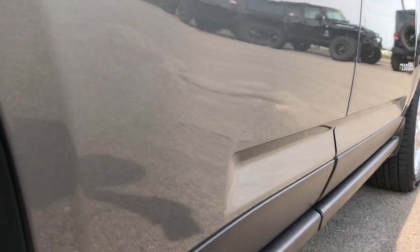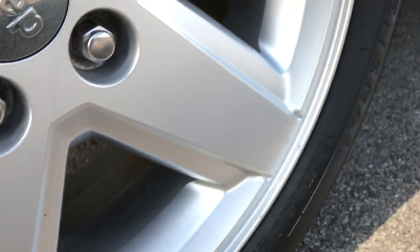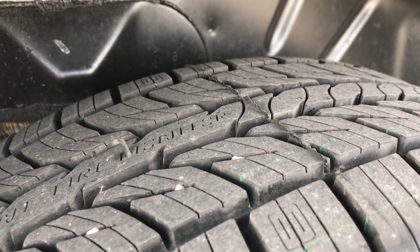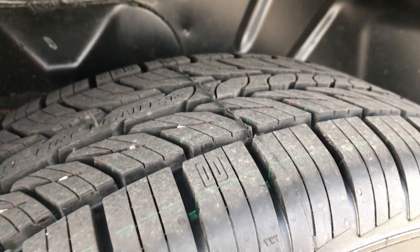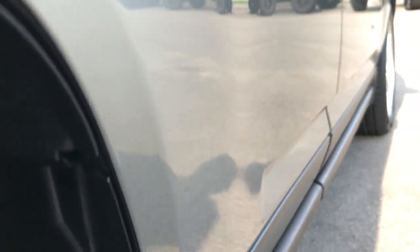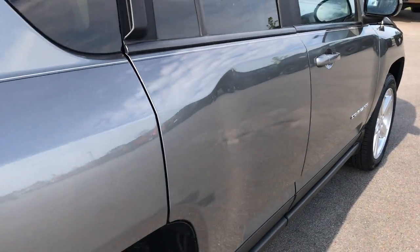Very clean down this side. The back rim is in excellent condition as well, and these back tires are brand new. You can see the wear knobs — those are brand new tires all the way around.